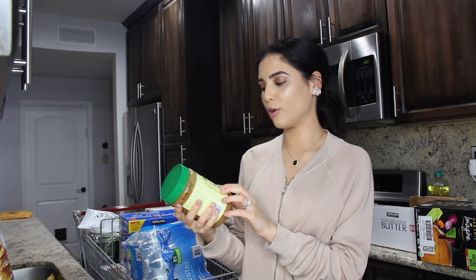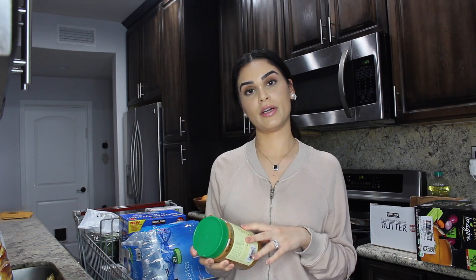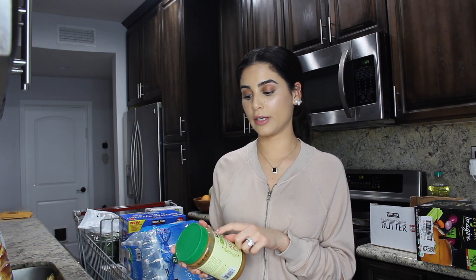Almond butter — this is the organic creamy almond butter. Almond butter is kind of our jam lately. We're a little bit over peanut butter; of course we love it but we want to try different things. We both know we really like almond butter, so I'm excited to try the Kirkland brand — that's the Costco brand — and see how it tastes.